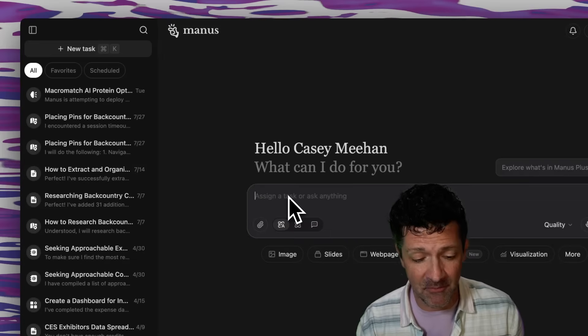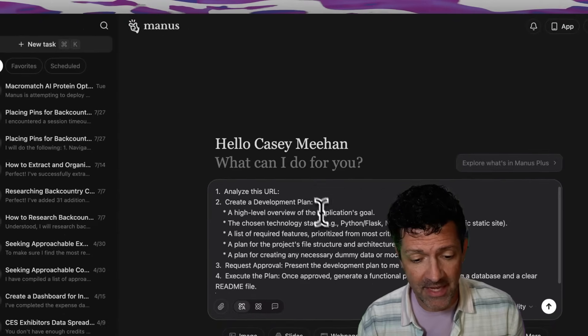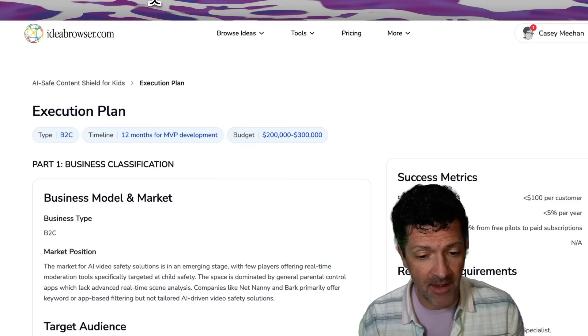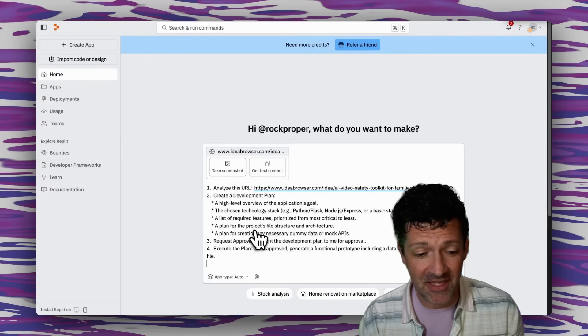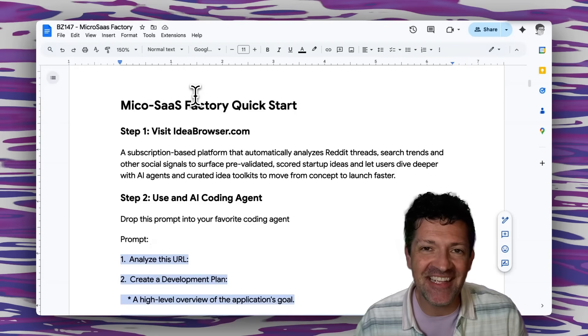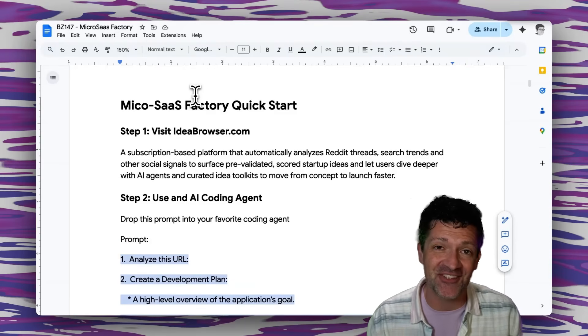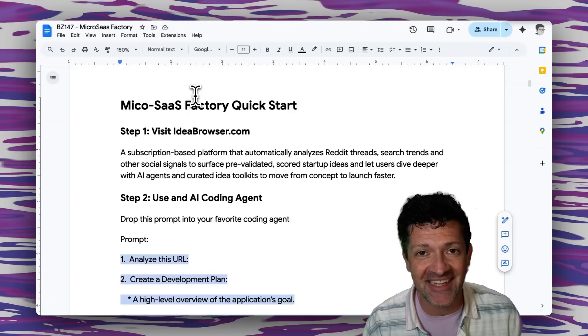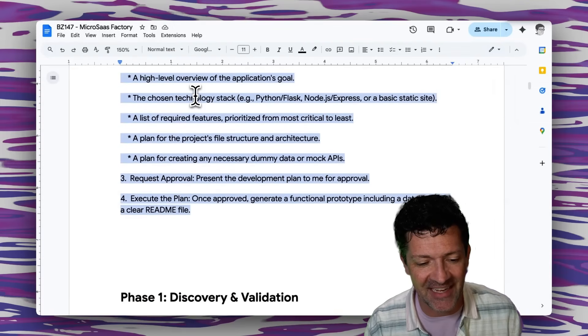The first one I'm going to try here is Manus. I'm grabbing this prompt and copying it right into Manus, then grabbing the execution plan URL from Idea Browser and running that. I'm going to do the same thing in Replit just to see what that yields. We'll let those run and see what they come up with by the end of the video. That's just grabbing an idea from ideabrowser.com, dropping it into an agent, and letting it rip to create these different AI tools.